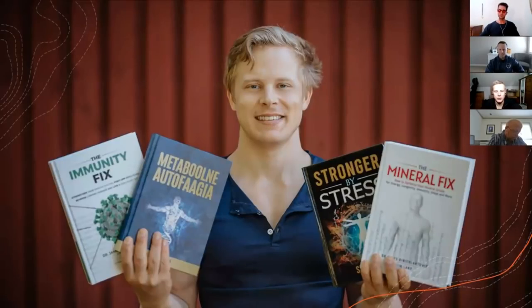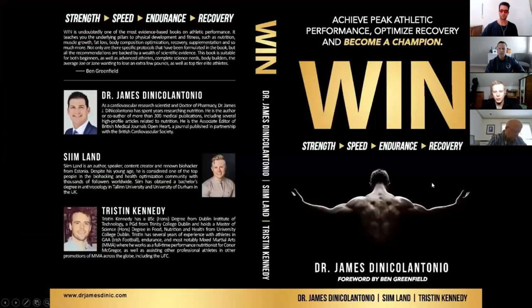These are the main books that I've written. The Immunity Fix I co-authored with Dr. James DiNicolantonio. I've written Metabolic Autophagy and Stronger by Stress. The Mineral Fix is also with Dr. James. The latest book we co-authored, the three of us with Dr. James and Tristan Kennedy, who is also the nutritionist of Conor McGregor. The foreword of that book is by Ben Greenfield, who's a pretty renowned biohacker himself.